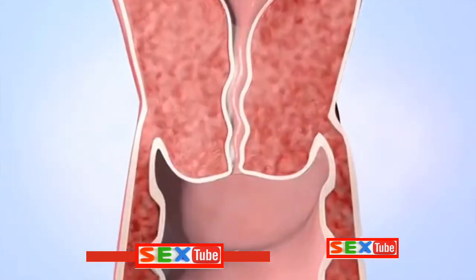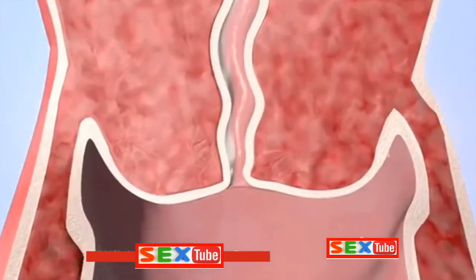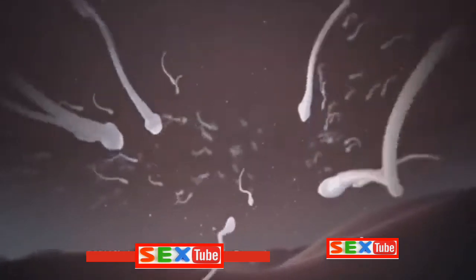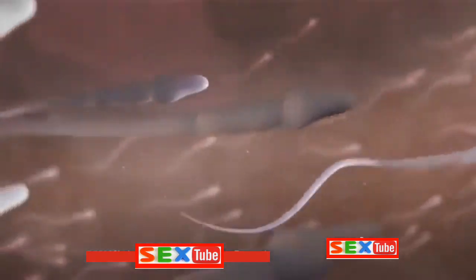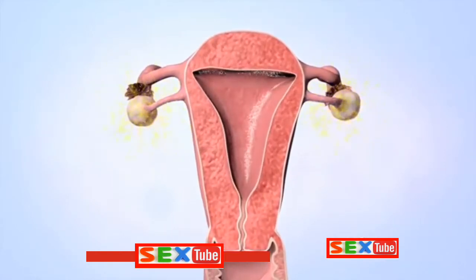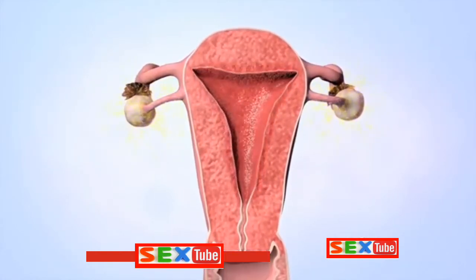If a woman has sex during this time, a man's reproductive cells, called sperm, can pass through the thinner mucus to fertilize an egg. In the uterus, estrogen causes the lining to thicken, which prepares it to receive a fertilized egg.